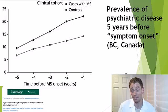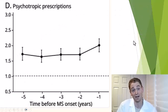Psychiatric disease is also more common in people subsequently diagnosed with MS, prior to symptom onset. In another excellent study from British Columbia, you can see cases — people who got MS — have more psychiatric diseases in the years leading up to diagnosis, mostly common disorders like anxiety and depression, less commonly schizophrenia or bipolar disorder. It is possible to have bipolar disorder induced by MS lesions — classically, large lesions in the right frontal lobe can cause mania. Psychotropic prescriptions are also way up, around a 70% increase, suggesting something was causing people to seek these prescriptions.